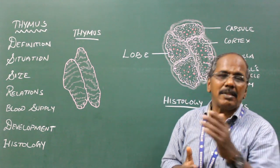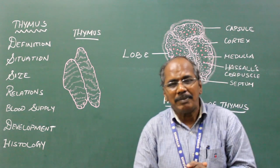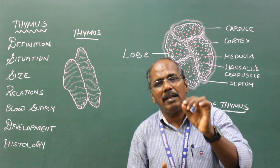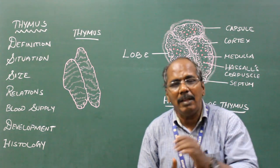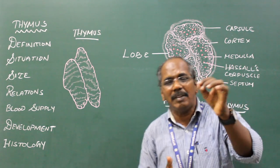Posteriorly, it is related to the pericardium and arch of the aorta. Blood supply: it is supplied by branches from the internal thoracic artery and inferior thyroid artery. Venous drainage is via the internal thoracic vein and inferior thyroid vein, which finally drains into the brachiocephalic vein.